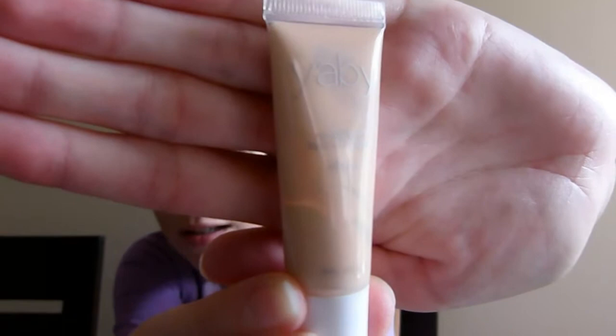I also have the Yabi Natural Finish Liquid Foundation. It's an oil-free foundation in the shade Buff. I received it in my Ipsy Glam Bag, late winter or early spring. It's a light coverage, which was good at the time because I was pregnant and it really cleared out my complexion with all the pregnancy hormones. So this was good enough for me then, but usually I have a lot of redness in my face. I really liked it and the color was good for me, but I probably won't buy it again because it's not as much coverage as I usually like.